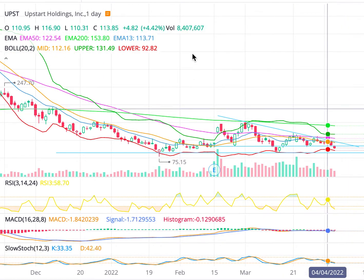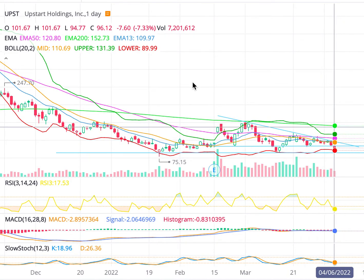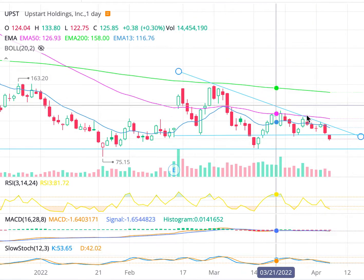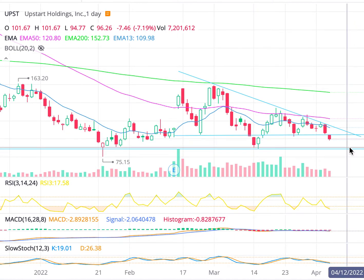If we look at Upstart UPST, we can see that there is not much bullishness going on — not much at all. This is the daily chart, and you can see that it actually broke this descending triangle to the downside. Now you can see there is a little bit of a wedge forming, which is bullish, but I expect this not to bounce until this key level right here. I do want to talk about some day trading and some swing trading as well.